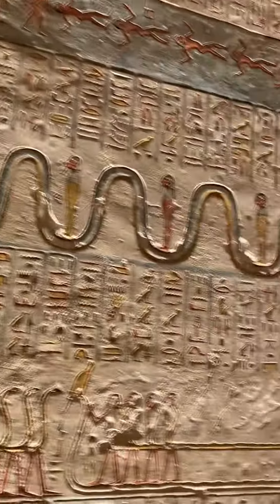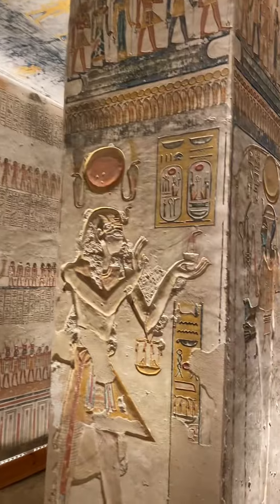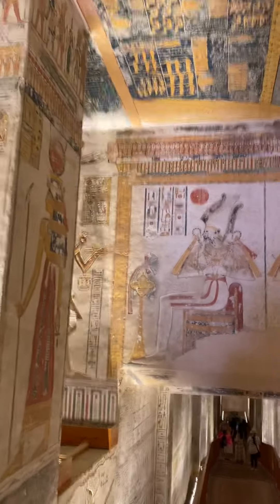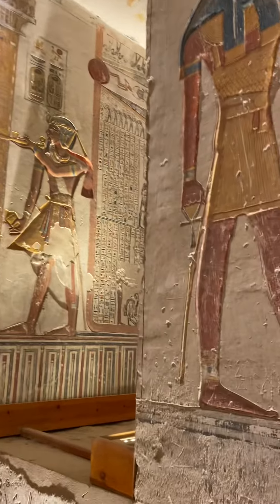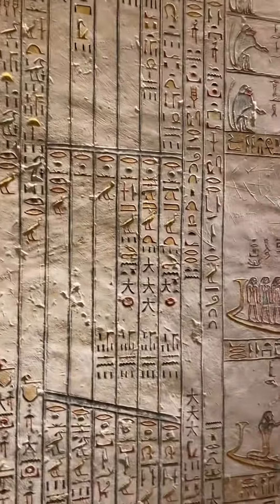It's a very long way down this tomb. There are 62 different tombs here in the Valley of the Kings, and again, this is the tomb of Ramsey VI.